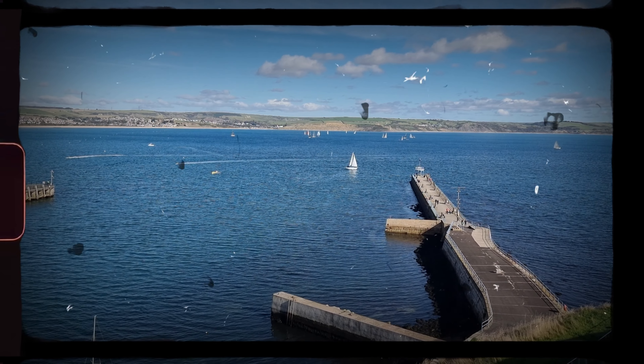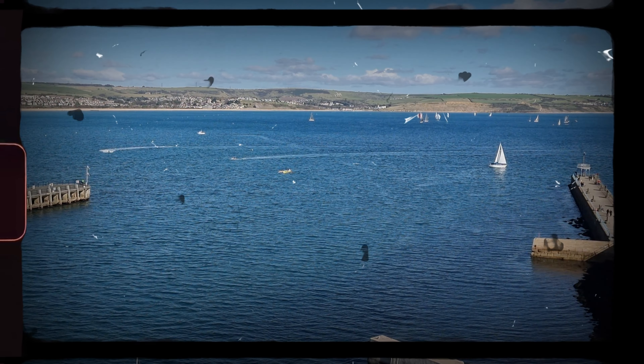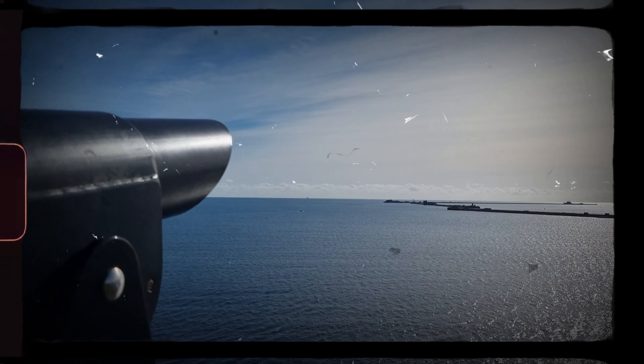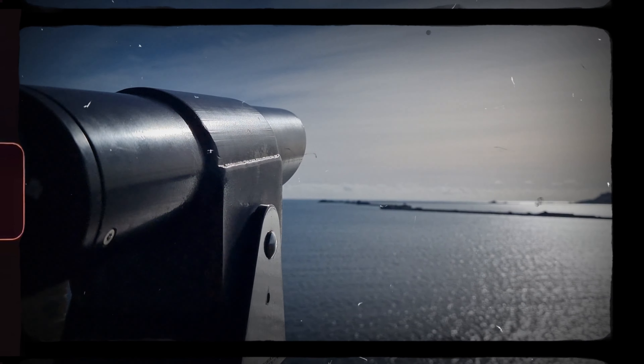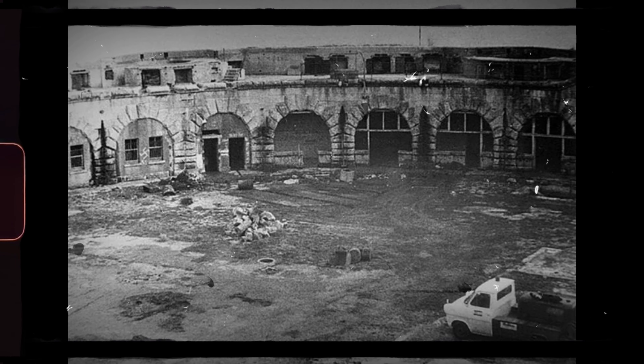The fort was commissioned due to concerns over the security of the English Channel, at a time when France and Britain were actually allies, for fear of a French invasion, in order to protect the harbour used by the Victorian Royal Navy. A number of defences and fortifications were planned, including the one on North Peninsula. The fort was fully manned during World War One, mostly used as an observation post and training ground for the Royal Artillery, and barely saw action during World War Two before falling into disrepair. It was restored and opened to the public in the early 1980s.